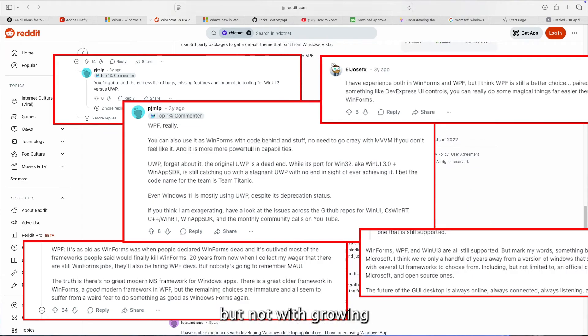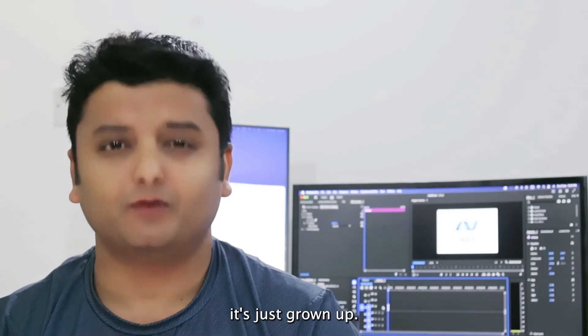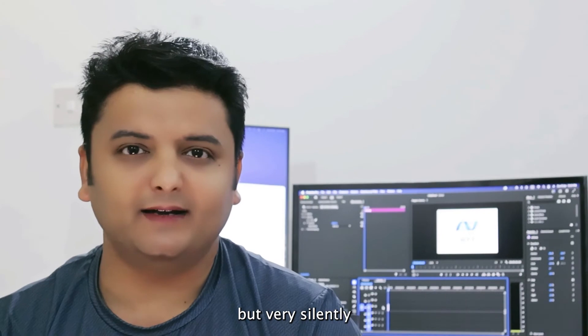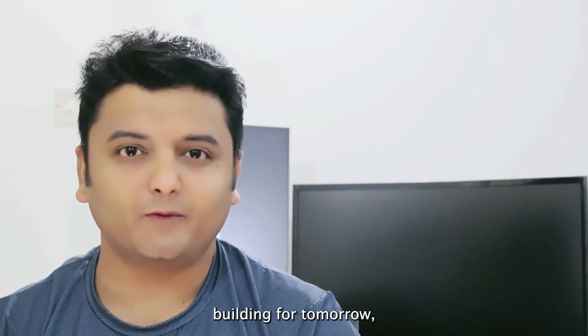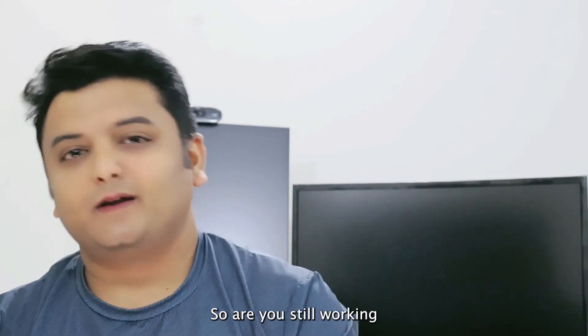The dev community is split — some are sticking with WPF because it just works, others are exploring newer tech, but not without growing pains. WPF isn't dead, it's just grown up. It's not the new kid on the block, but very quietly it is doing its job. If it fits your use case, don't hesitate to use it. But if you're building for tomorrow, it's worth exploring what's out there too.